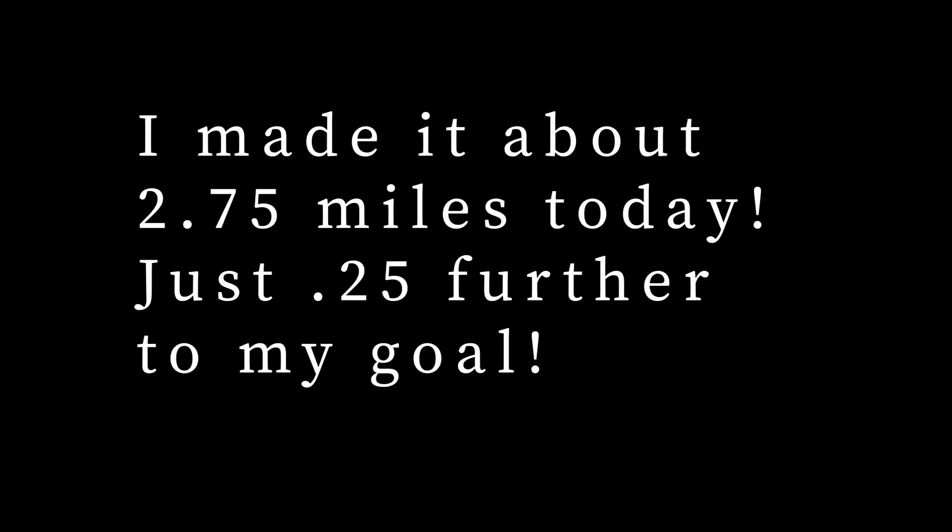Thank you so much for joining me on this fun little day of homemaking. I hope you liked it — give it a like if you did, and subscribe to my channel if you'd like to see more of my homemaking videos. I'll see you next Sunday, friends. Bye for now! Happy Mother's Day!